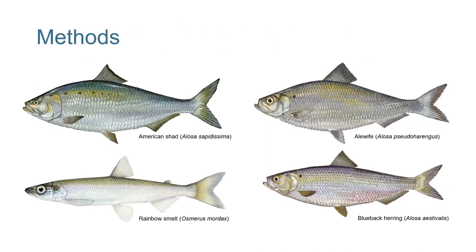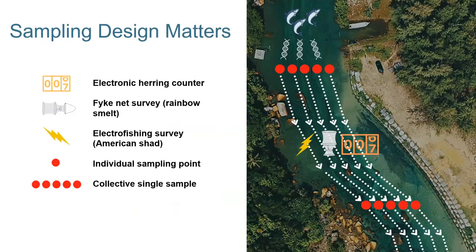Now we're getting into the methods. This is the sampling design for most of our sites. Each picture in the middle is a different monitoring type — electronic herring count, fyke net survey, and electrofishing surveys. Importantly, DNA is known to travel linearly in flowing systems — it doesn't plume or spread very easily. We wanted to see if there were habitat preferences being made by the organisms we were studying, so we sampled both upstream and downstream of every single traditional technique, and then we sampled across a stream transect to capture any specific micro-habitat use they might be exhibiting.